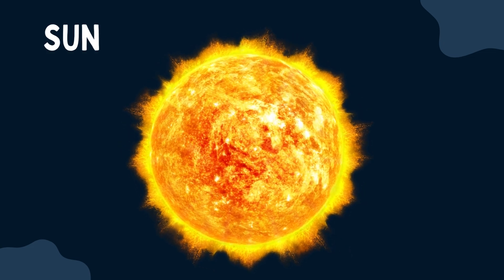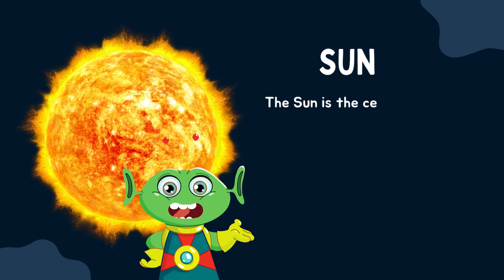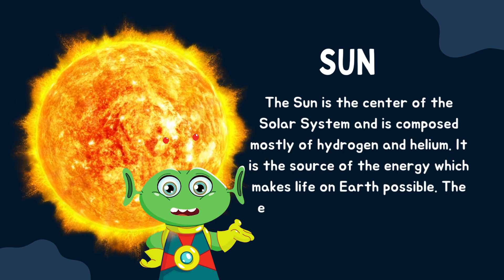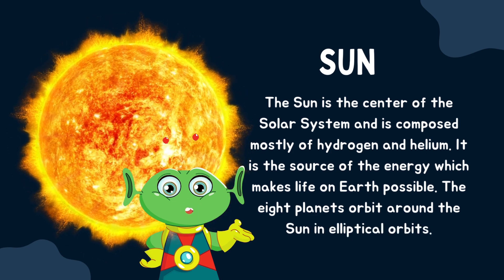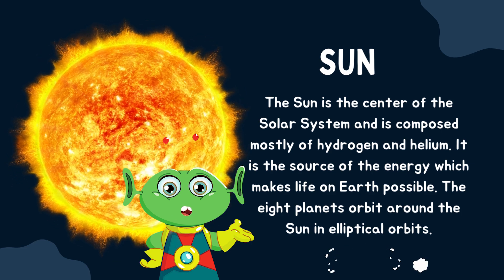The sun is the center of the solar system and is composed mostly of hydrogen and helium. It is the source of the energy which makes life on Earth possible. The eight planets orbit around the sun in elliptical orbits.